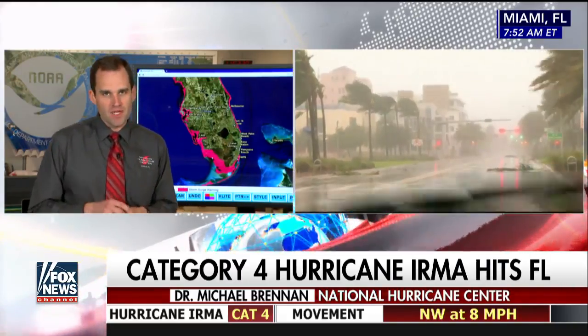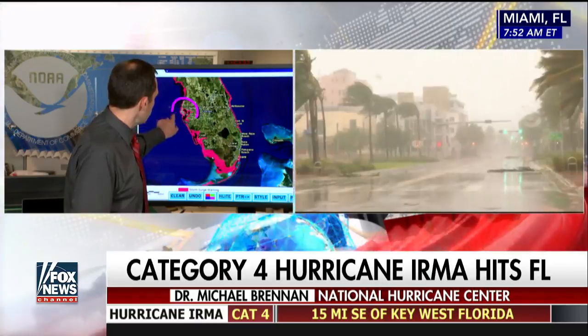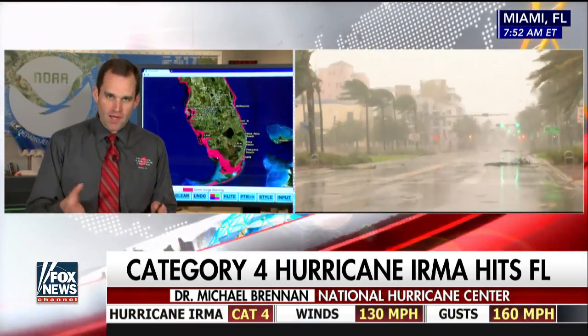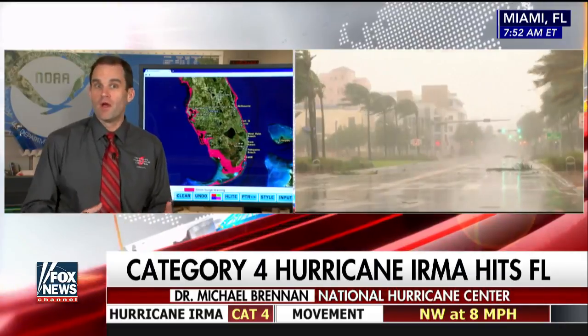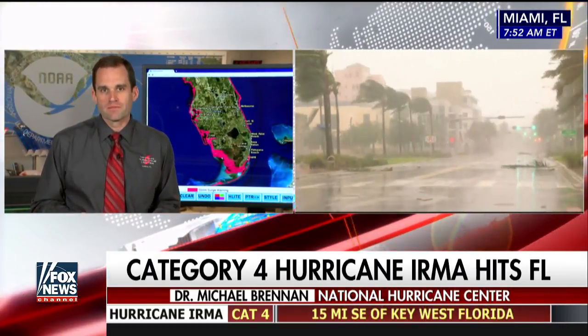Even all the way up into Tampa Bay, we could be looking at 5 to 8 feet. There are millions of people that live in the Tampa Bay area, right along the bay and along the oceanfront. So everybody a little farther north still has some time to prepare and get out before the tropical storm force winds get there later today. Dr. Michael Brennan of the National Hurricane Center — busy day for you. Thank you.